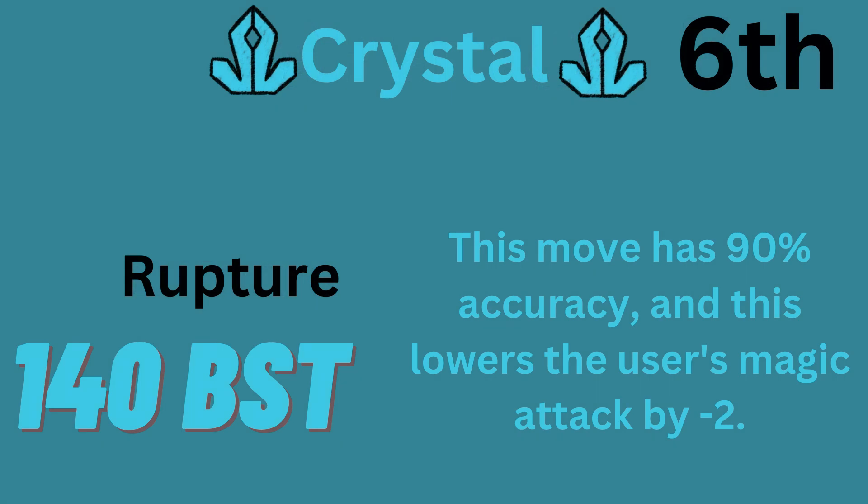The 6th highest base power move is Rupture, with 140 base power. It has 90% accuracy and will lower the user's Magic Attack by two stages.